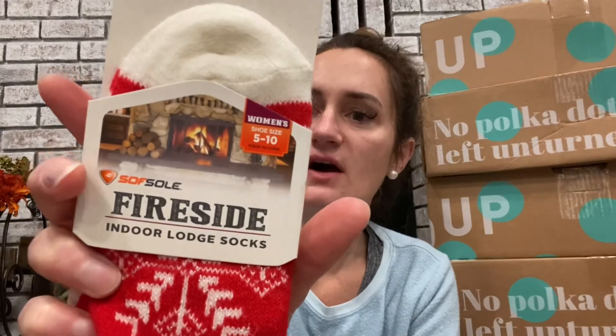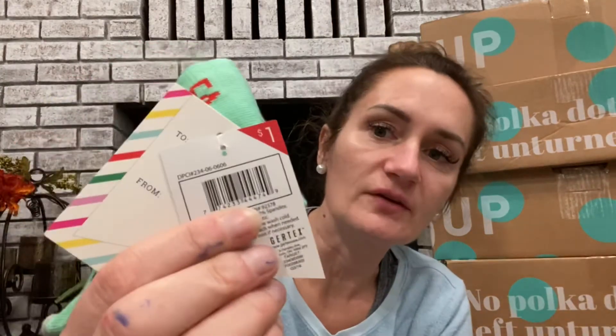I sold a similar pair within 10 minutes of listing for $15 — these look super cozy. They're fireside indoor lodge socks, women's size 5 to 10, and the retail price is right on the back. They're infused with aloe vera — I'll use those as a gift too, I'll put those with the Santa socks. And here's another pair of holiday socks, ladies' holiday socks size 5 to 10, with a little 'to and from' tag.